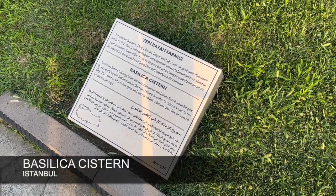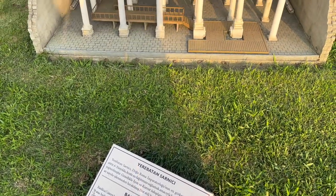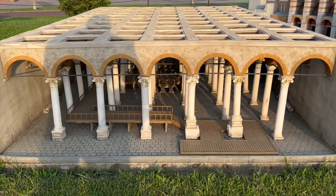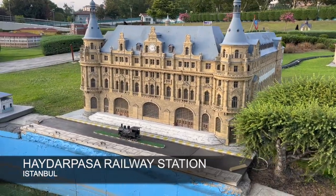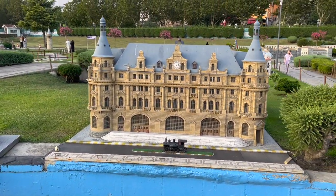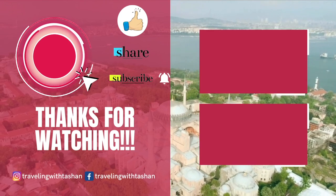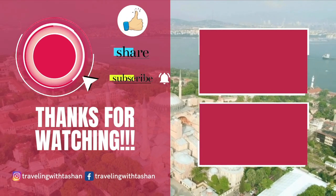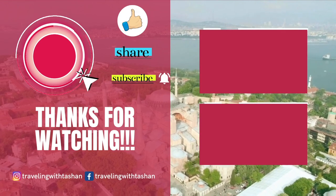The Basilica Cistern is the largest of several hundred ancient cistern systems that lie beneath the city of Istanbul, Turkey. And finally we have reached the railway station — our journey ends here. I hope you all enjoyed the tour as much as I did. Stay tuned for more, and do not forget to like, share, and subscribe to our channel.